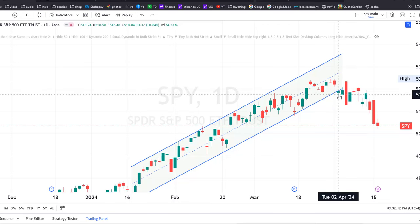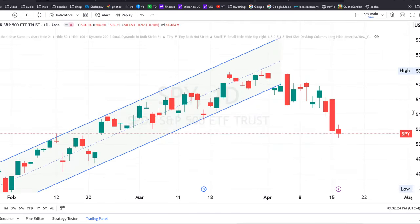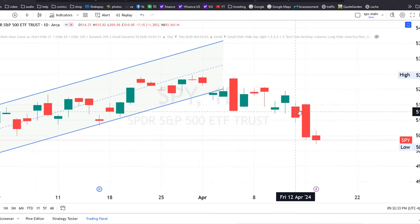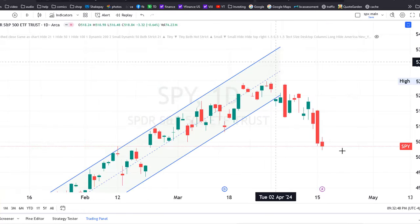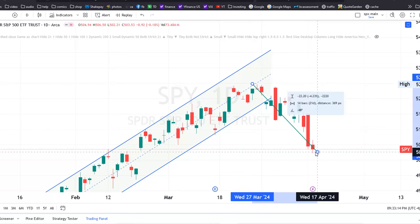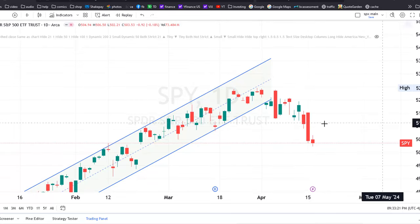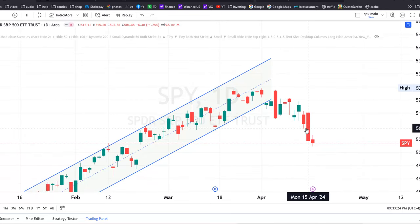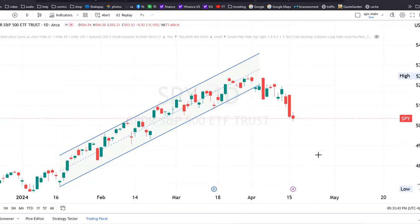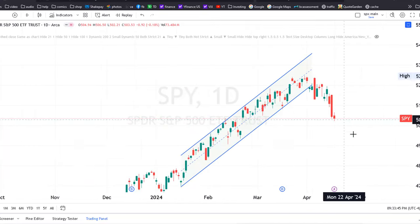So we had a break of the trend a couple of weeks ago, and then we needed confirmation of that — which was this red candle — and then finally we had follow-through last Friday because this candle went below all of the previous candles over the last week. This means the market is in a little bit of a pullback, and so far it's been about a 4.2% retracement from the top, which is pretty typical. You normally get a pullback like this about six times a year, and a five percent or larger pullback about three times a year — and this is the first time we've seen a drawback all year.